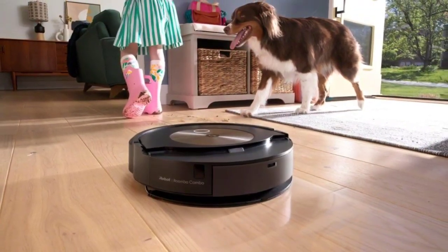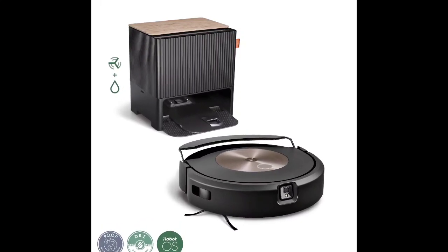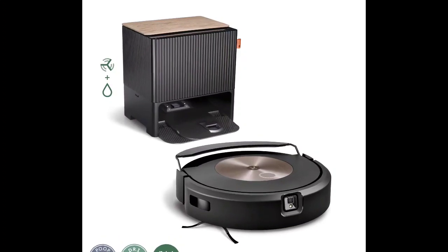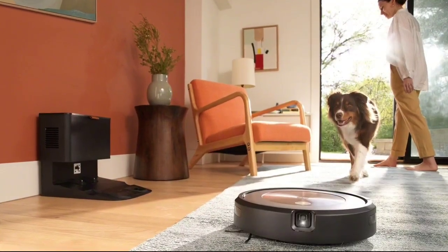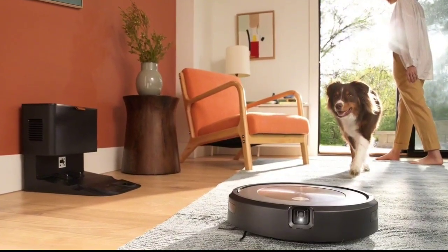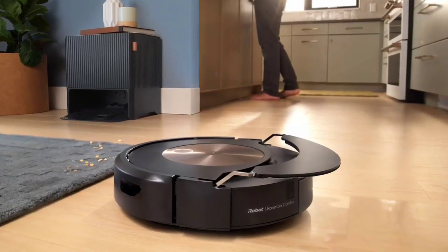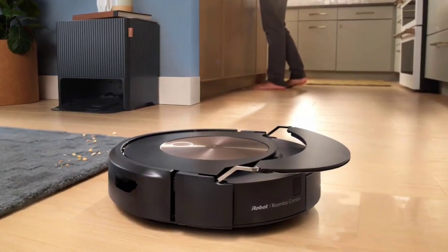Robot vacuums are undoubtedly one of the most functional inventions of all time. It can significantly simplify your life by having someone do all the mopping and vacuuming for you while you are at work or simply enjoying the comfort of your home. For this reason, more and more people are using this technology to reduce their daily workload. Manufacturers are aware of this situation and are often coming up with new models and products.